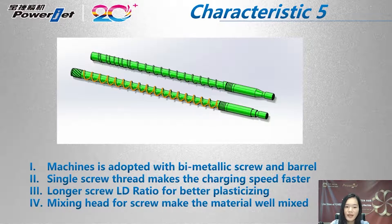The upper one is the standard bimetallic screw; the lower one is the one used in the FB-Series. It is obvious that the screw we use is longer and the single-thread design makes the charging speed faster. The longer screw L/D ratio provides better plasticizing. This is the mixing head for the screw, which ensures the material is well mixed.